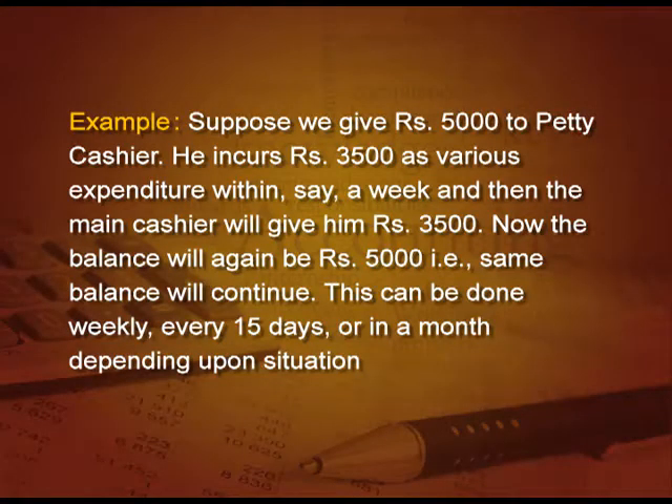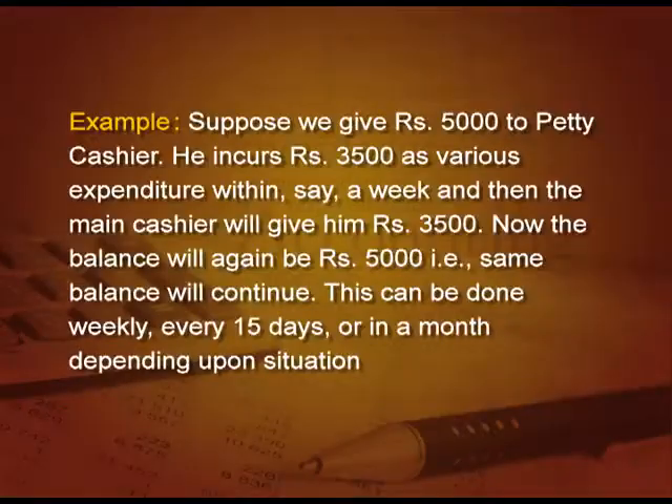Suppose, we give 5000 rupees to the petty cashier. He incurs 3500 rupees as various expenses within, say, a week, and then the main cashier will give him back 3500, the amount he has incurred. So, it will make the balance again 5000 — that is, the same balance will continue after a particular time period. This can be done weekly, every 15 days, or a month, depending upon the situation as to how many expenses are incurred in how many days.